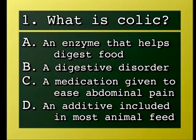Question: What is colic? A, an enzyme that helps digest food; B, a digestive disorder; C, a medication given to ease abdominal pain; D, an additive included in most animal feed.